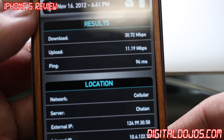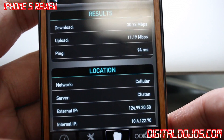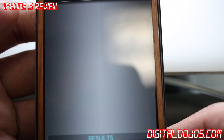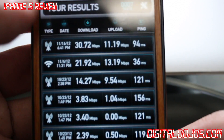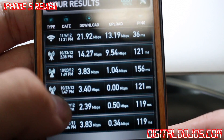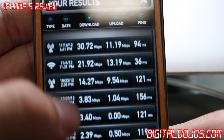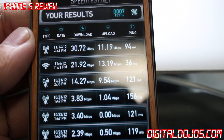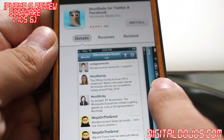Another engineering feat they added was the new LTE radio — the antenna — allowing for LTE cellular connection. You can see here, on LTE in a full bar area, I got around 30 megs down and 11 megs up. On my own Wi-Fi, I have 21 megs down and 13 megs up. So in a full LTE area, I was getting faster connection than I actually was on my Wi-Fi.